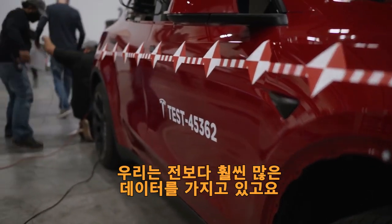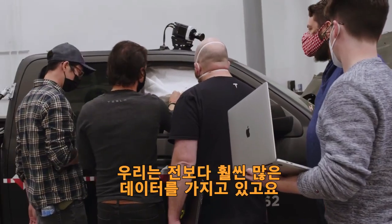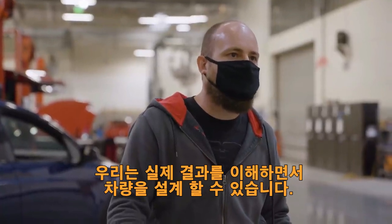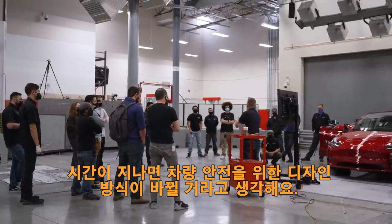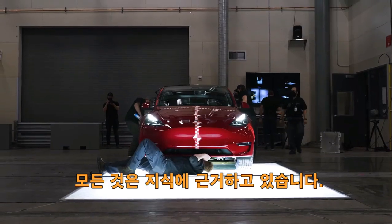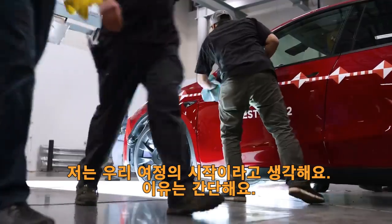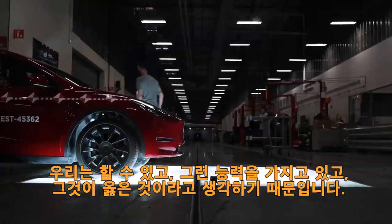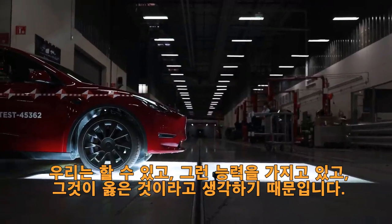We have more data now than we've ever had before. We can understand real exposure and then design our vehicles for that exposure. We think over time this will change how you design for vehicle safety. It's all based on knowledge. This is just the beginning of a journey for us. The reason we're doing this is simple — because we can, we have the ability, and because it's the right thing to do.